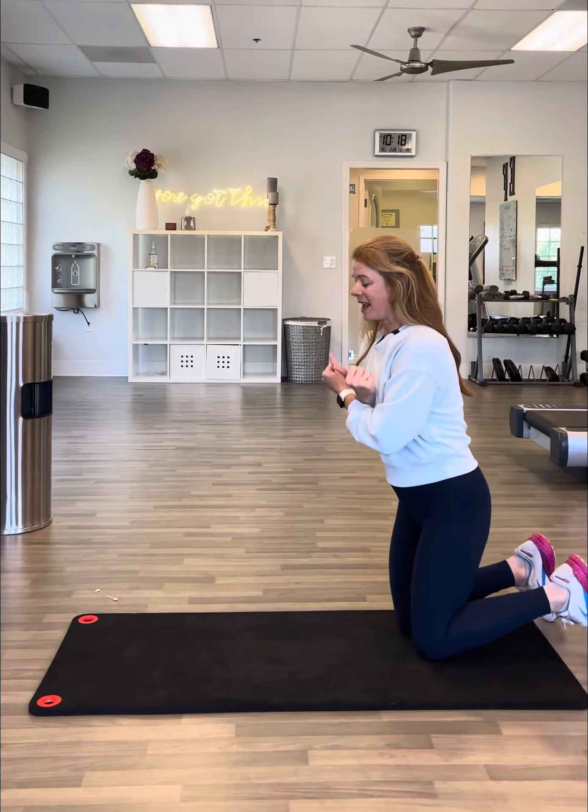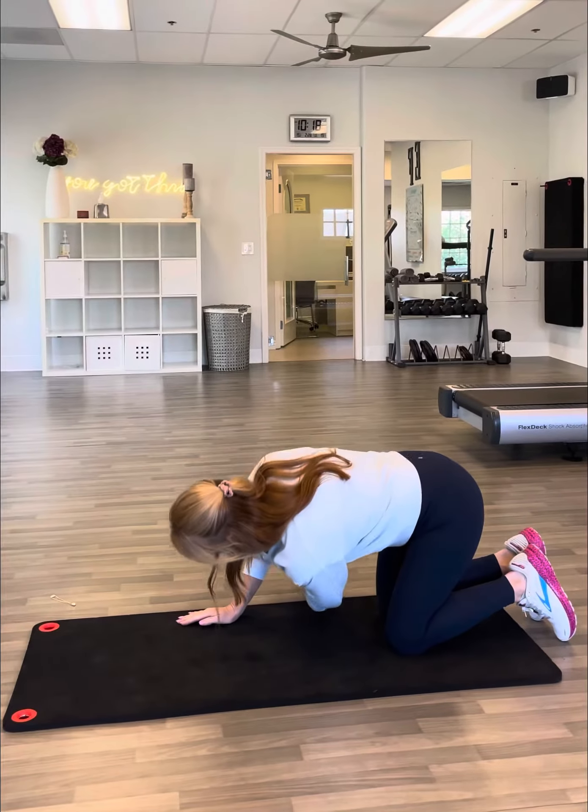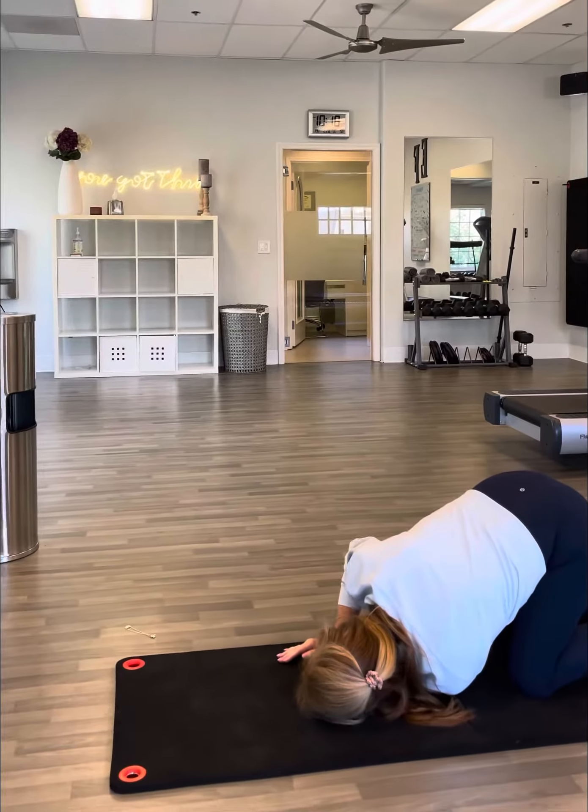Hi guys, it's Maureen from Essential Fitness. Everybody at this time of year is trying to find ways to improve their health and fitness, mostly because people want to feel better. I have a couple of stretches to share with you today to help you feel better. Let's talk about your upper back — so many of us slouch all day because we're on the computer, on the phone, and driving, so our upper backs get really tight.